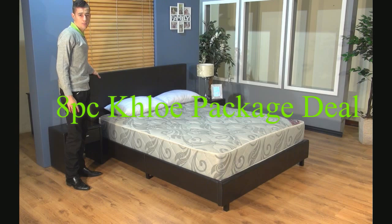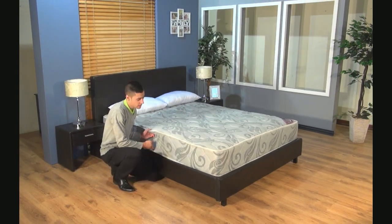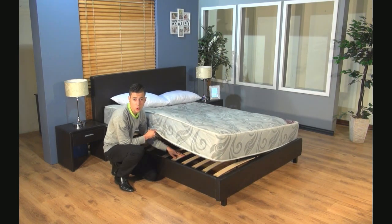You get this padded headboard covered in PU leather. It's a full bed sleigh — no base required. It's got slats to support your mattress.